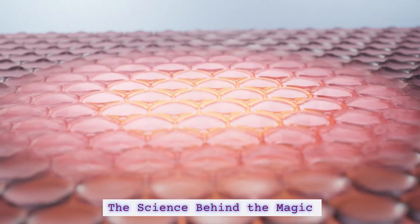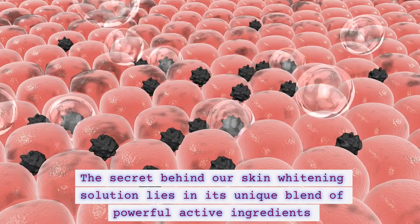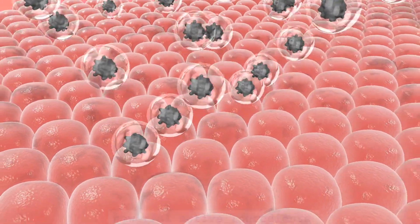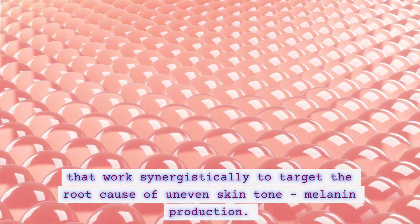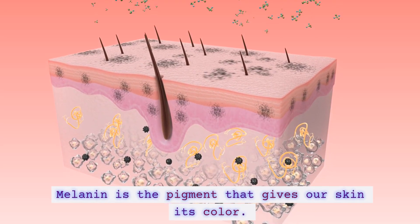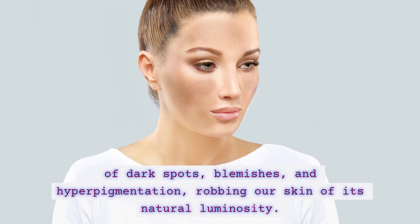The science behind the magic. The secret behind our skin widening solution lies in its unique blend of powerful active ingredients that work synergistically to target the root cause of uneven skin tone — melanin production. Melanin is the pigment that gives our skin its color. Excessive melanin production can lead to the formation of dark spots, blemishes, and hyperpigmentation, robbing our skin of its natural luminosity.